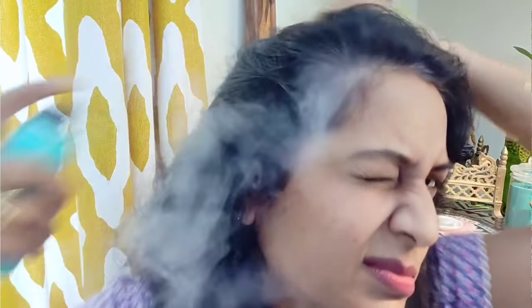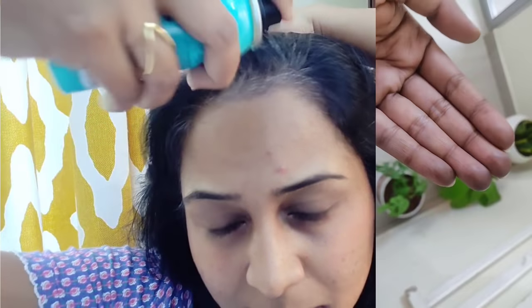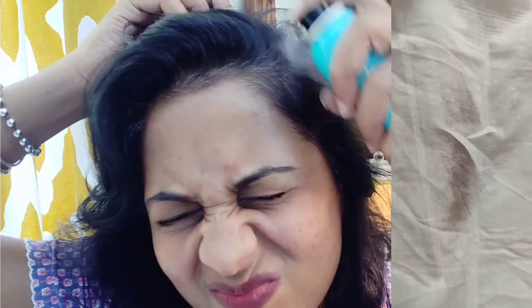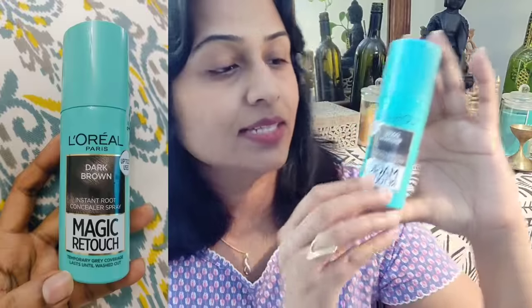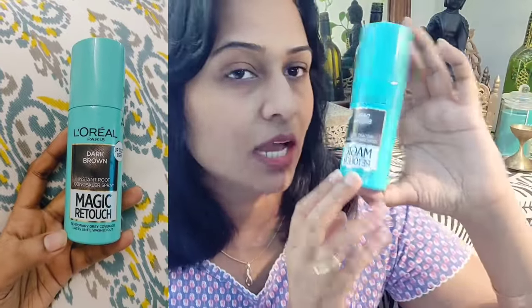Hello everyone, I hope you are doing well. Today's video is a product review - this is an instant grey hair coverage. If you are working and have no time, or there is an event where you have to go and your hair has not been colored, so what can you do? Many people write in my videos that I should share an instant product to use whenever you need to go. So this is a product from L'Oreal Paris and I have the dark brown color.